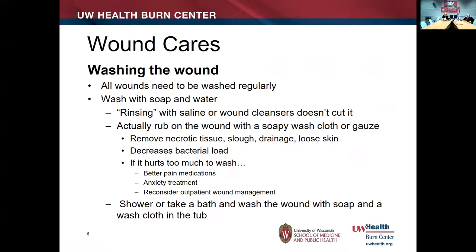All wounds need to be washed regularly. If you are washing them regularly, the chance of getting infected or having complications is actually quite low. When we talk about washing wounds, we're not talking about rinsing with saline poured over it — I'm talking about actually washing the wound, rubbing on it with the intent of removing buildup of debris, slough, drainage, and loose skin if it's a burn or blister. By doing that you decrease the bacterial load and break down biofilm that builds up if the wound isn't disrupted.